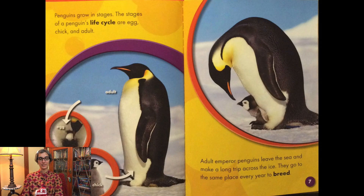Penguins grow in stages. The stages of a penguin's life cycle are egg, chick, and adult.